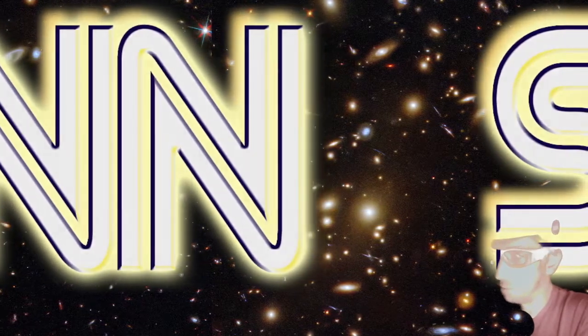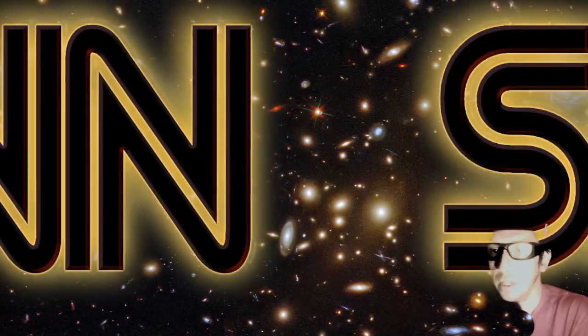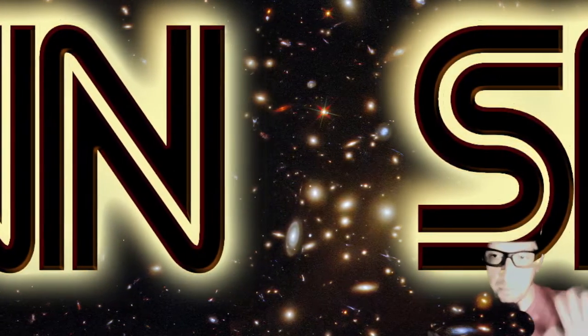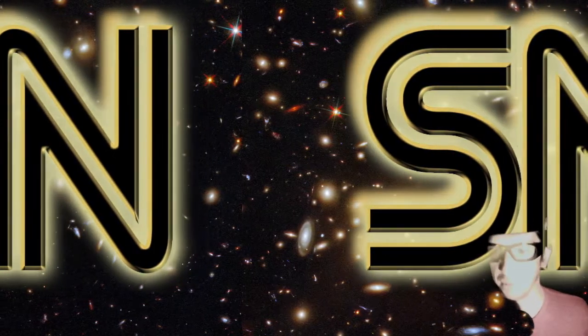All right, folks, so today's a bit of a special edition — a late edition of the Daily Space Weather. Thanks for tuning in. There is some missing data; we'll get into it in just a moment.